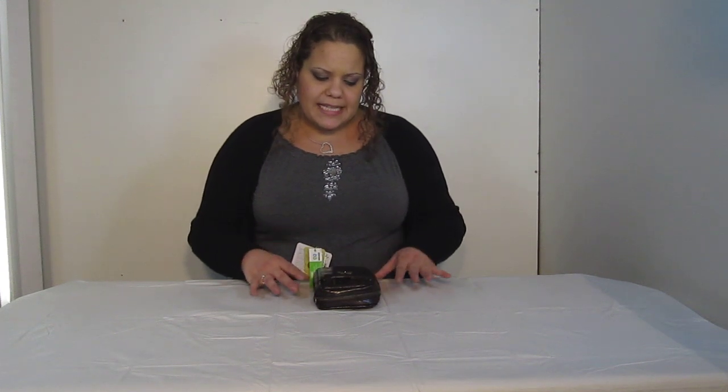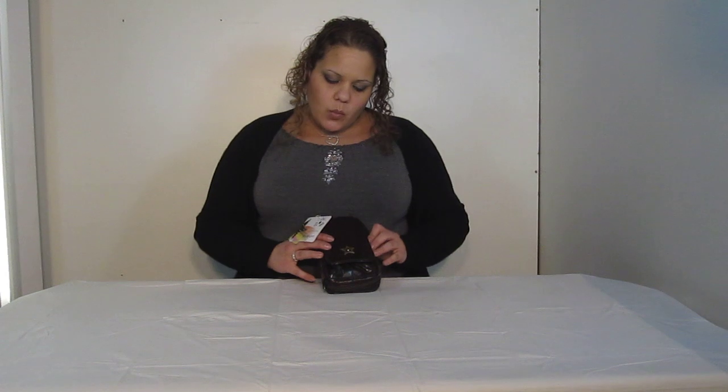Hi everyone, you're watching LDD TV and today I wanted to do just a more intense look at the B Major. This is one of Jujubee's biggest wallets — actually the biggest wallet that they have. And this is just an excellent wallet. I've used this myself before and I absolutely loved it. It's a great, great wallet.